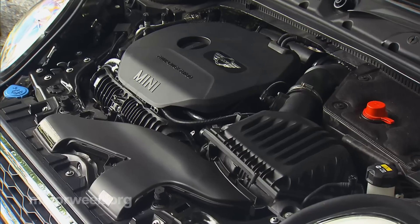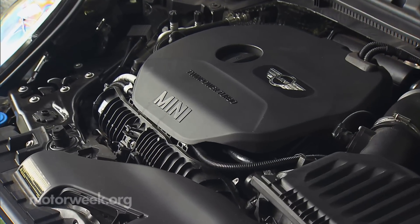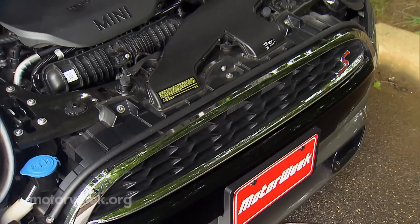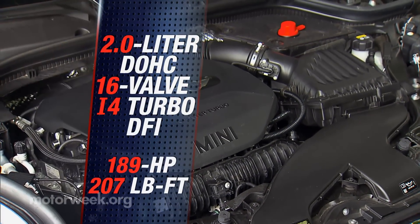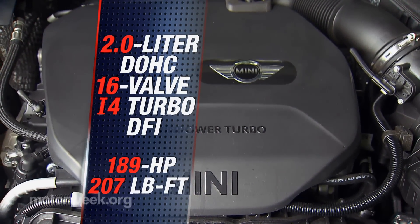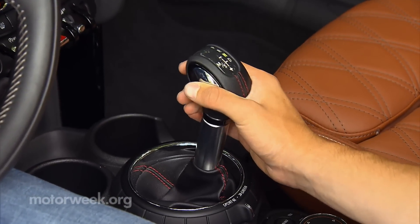Under the bonnet, it's the same engine choices as the hardtop. The standard Cooper comes with its well-regarded 134-horsepower 1.5-liter i3 turbo, while Cooper S's get a version of BMW's twin-power 2-liter i4 turbo with 189 horsepower and 207 pound-feet of torque. Both come with your choice of 6-speed transmissions, manual or automatic.